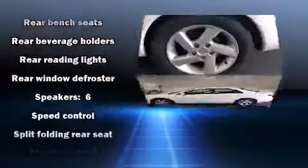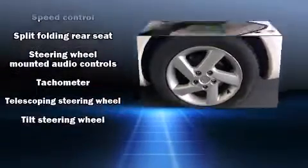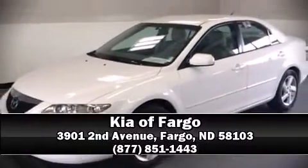Mazda ensures the safety and security of its passengers with equipment such as dual front impact airbags, ignition disabling, and four-wheel disc brakes. Stop by our dealership or give us a call for more information.